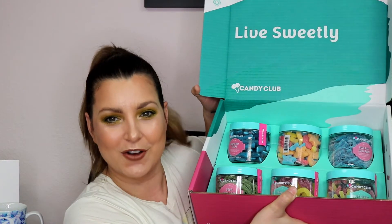The kids really loved it. So when you open her up, it says 'Live Sweetly' and you can see all the beautiful candy inside. Oh, so it's all sours this time. I love sour candy, sour gummies.